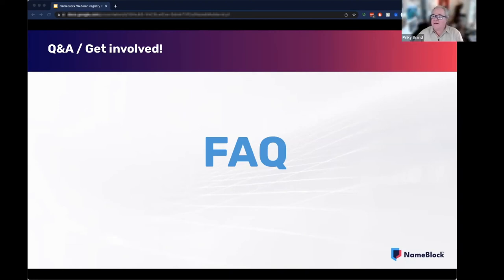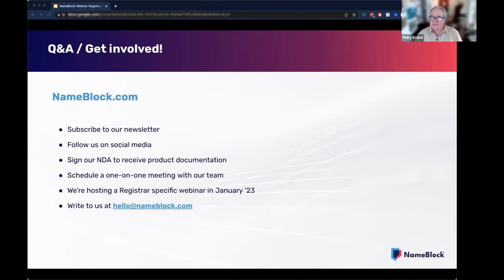For other blocks, for example an exact match — who does the verification? Does the registry do this or does NameBlock? We will do the verification of the SMD file, so that will be part of our workflow.